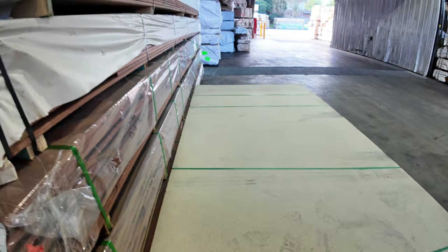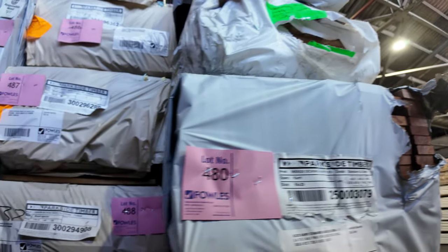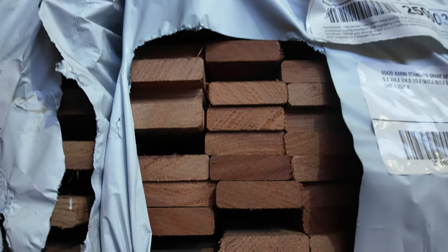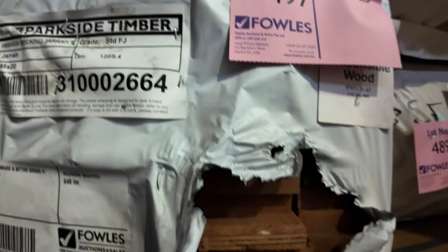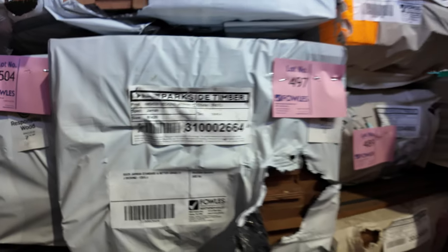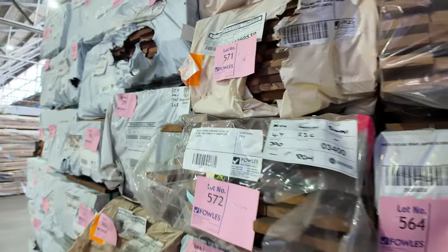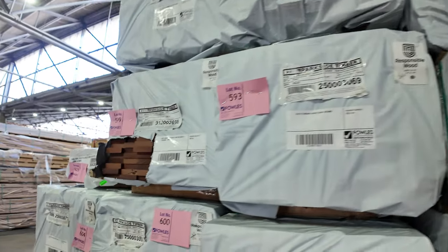More and more decking in different species — we've got jarrah, karri for the WA species, Queensland species, Victorian species, and some yellow stringybark. Just an absolute huge range of decking that just keeps coming through. On this side there are literally hundreds and hundreds of packs of decking to choose from — all different sizes, species, and qualities.